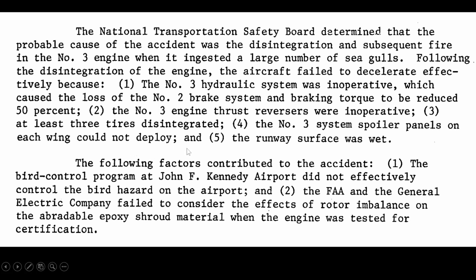The number three system spoiler panels on each wing could not deploy, and the runway surface was wet. Contributing factors included that the bird control program at JFK was not effectively controlling bird hazards, and the FAA and General Electric Company failed to consider the effects of rotor imbalance on the abradable epoxy shroud material when the engine was tested for certification.